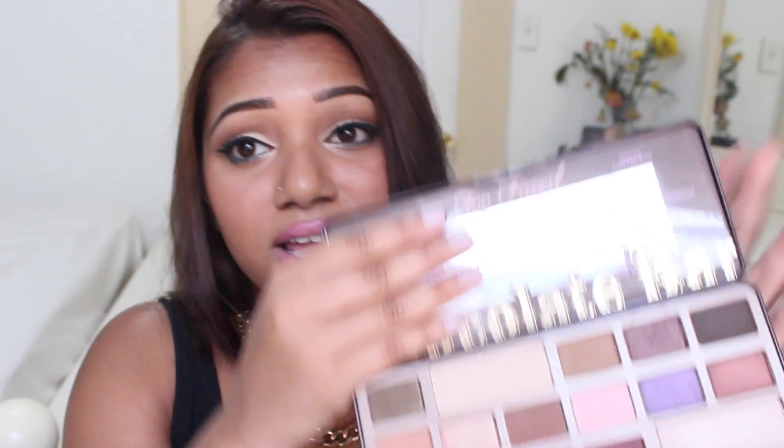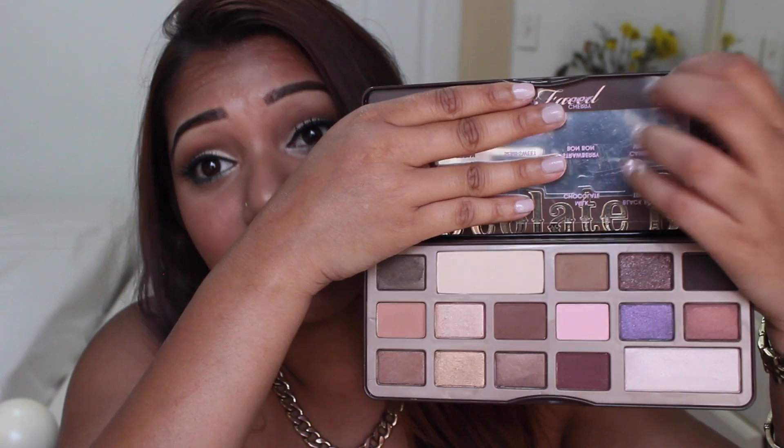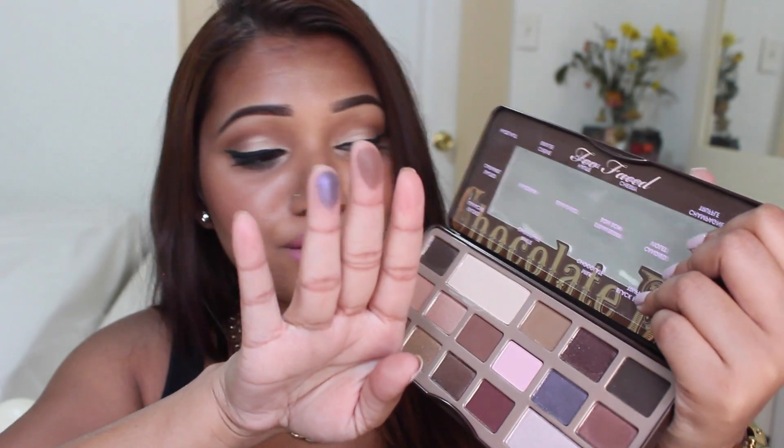The next item is my all-time favorite for this month — the Too Faced Chocolate Bar Palette. If you guys are not familiar with this palette, oh my gosh, you will love it. The color selection in this palette is to die for. It is the most pigmented, most gorgeous palette I've ever seen in my entire life. Look at some of these colors — they are so pigmented, so beautiful.